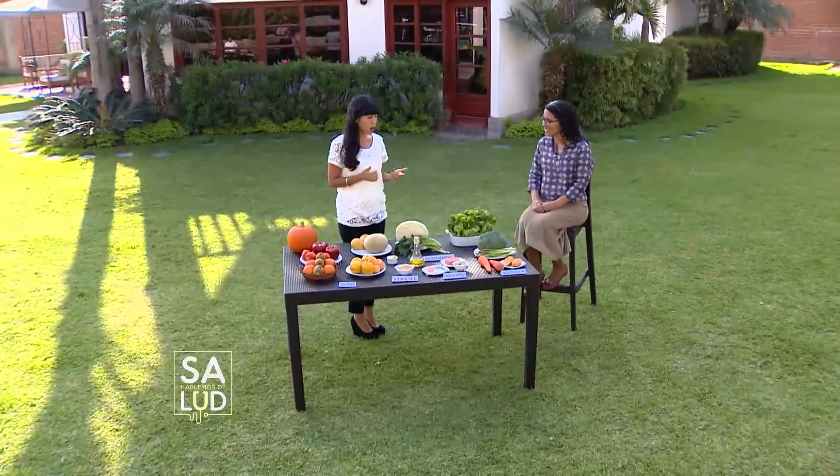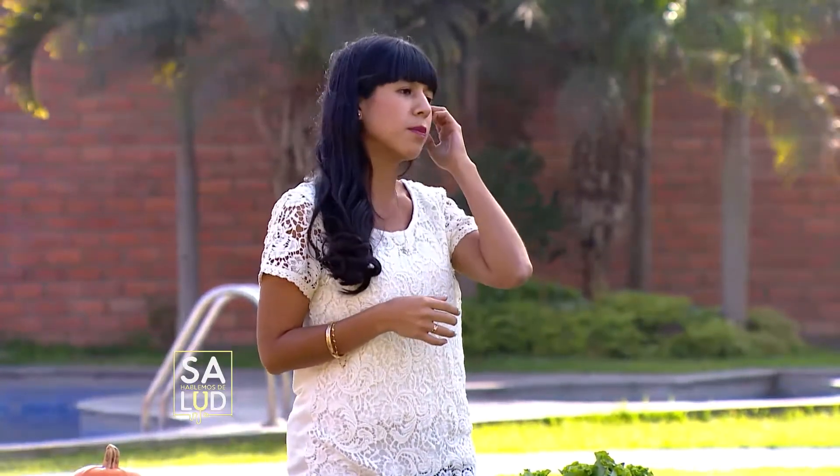Consumir de una a dos yemas dentro de la semana no va a haber ningún problema, si somos personas sanas y no tenemos problemas de colesterol alto o alguna enfermedad cardiovascular. ¿Un niño puede consumir una yema diariamente? Los niños pueden consumir una yema diaria si no hay problemas de sobrepeso. Pueden consumir un huevo diario o en todo caso manejar mayor cantidad de claras y solamente una yema, para poder cubrir sus requerimientos de proteínas.